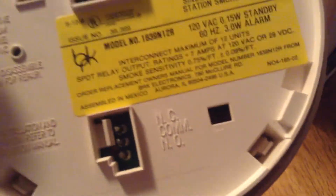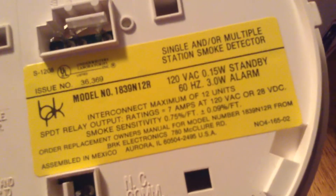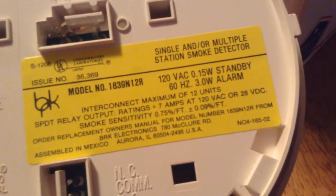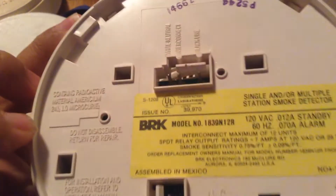It's got the bracket. It's got the bracket off. Oh, it's got a relay. Okay. It's cool.